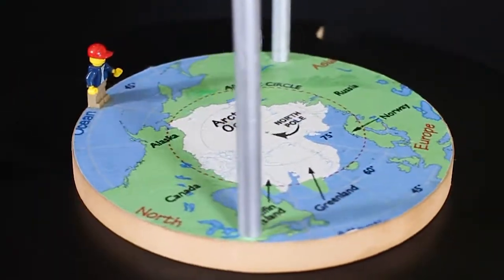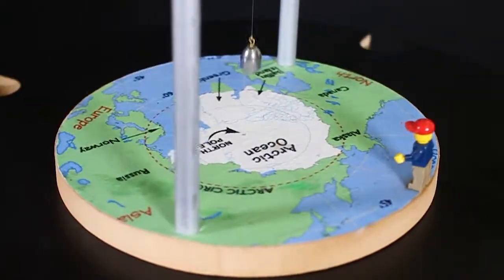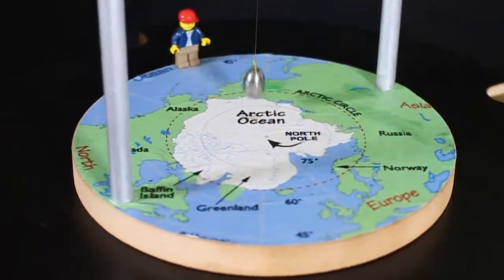To the Lego man, it seems the pendulum rotates and the Earth stays still. However, as we can see, the Earth actually rotates under the pendulum.